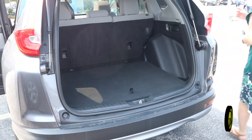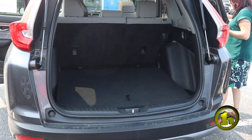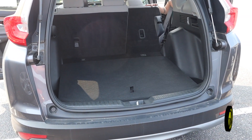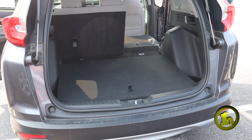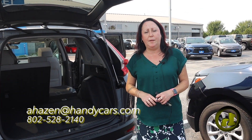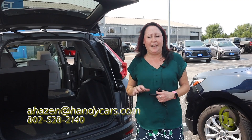Your seats do fold down on both sides, but I'll just show you on one side to show you how much room you have — and like I said, that will go down as well. So we'll appraise your vehicle when you come in, and hopefully everything will work out. Give us a call at 802-528-2140, or my email is ahazen@handycars.com. Thank you!